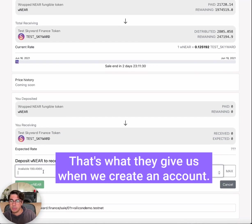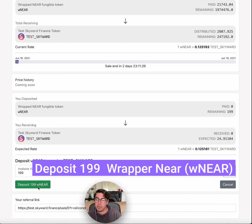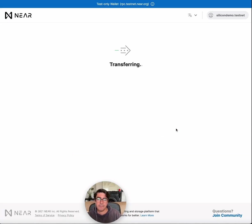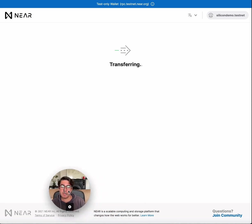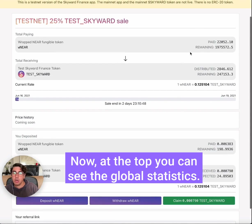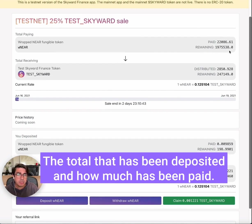What you're going to do is deposit your NEAR. We've got 199 available — that's what they give us when we create an account. Deposit 199 wrapped NEAR. We've got to approve the transaction. Done.